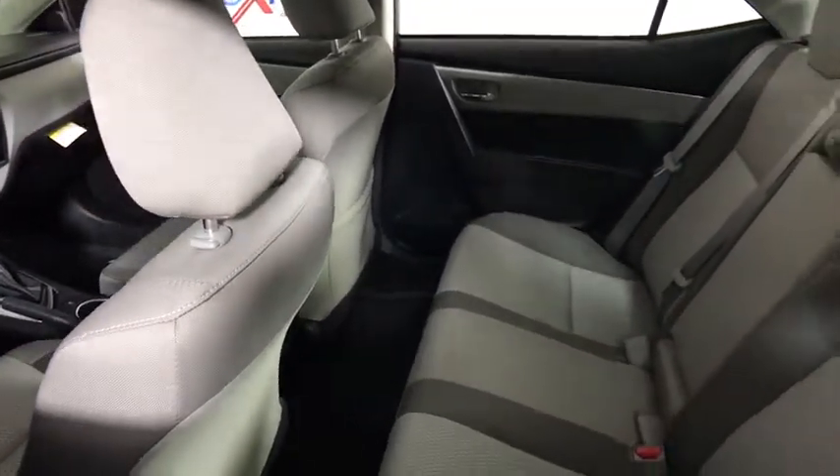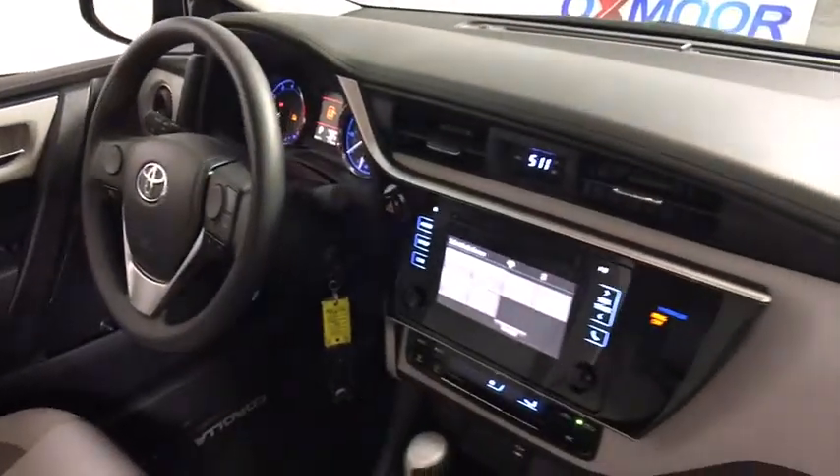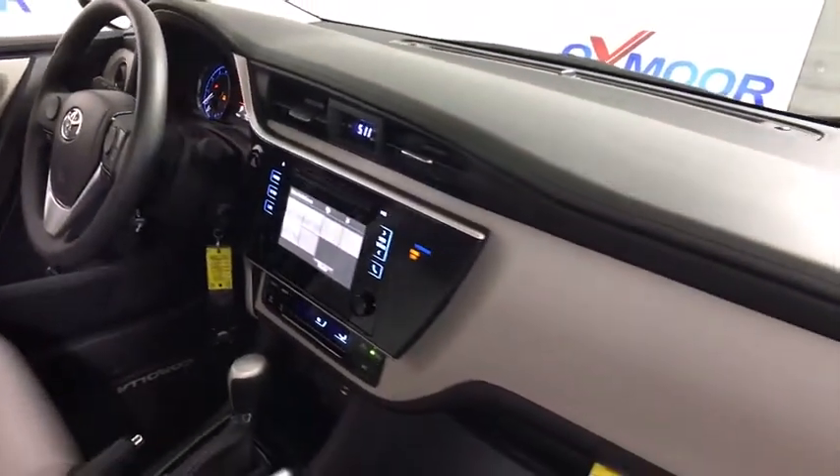Tachometer, front bucket seats, tilt steering wheel, front reading lamps, driver vanity mirror, passenger vanity mirror, speed control.